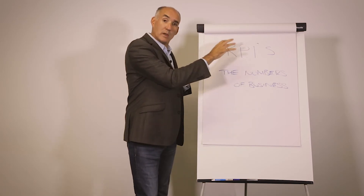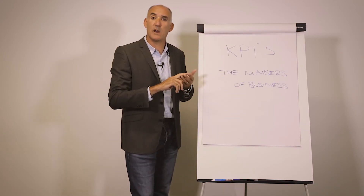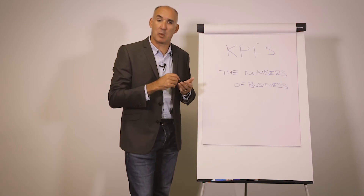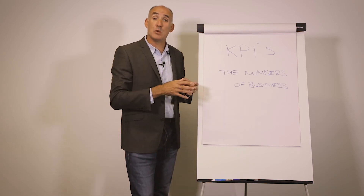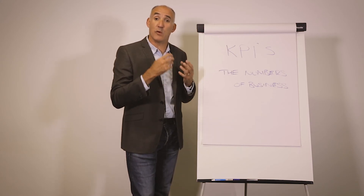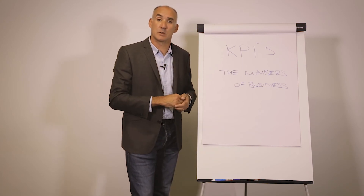So what are the top killer key performance indicators? Break down by department — what are the three, four, or five numbers that would give you a fantastic feel about whether your business is in a great place? Start with the top line, then think about the rest of the business. If you can build a dashboard where every single part of the business has its three, four, or five key numbers, then when they're all green, you're in a fantastic place to hit your goals and ambitions. Thanks very much.